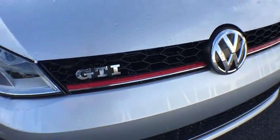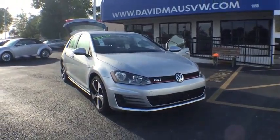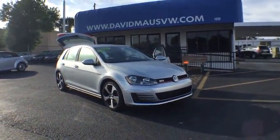2016 Golf. It's the original fun-to-drive hatchback. Drive one today. Here are some of this vehicle's great options.